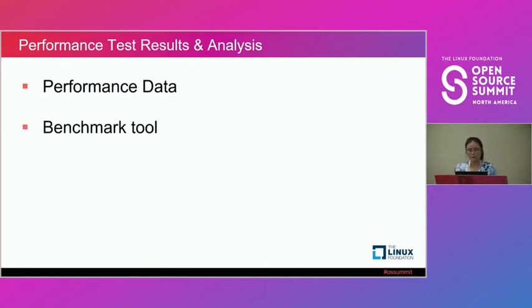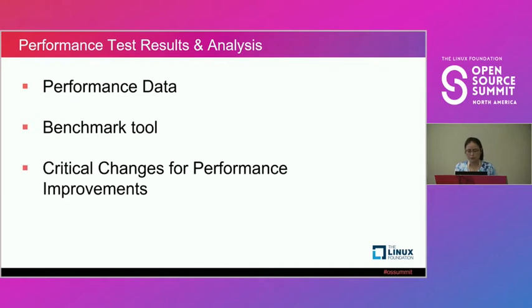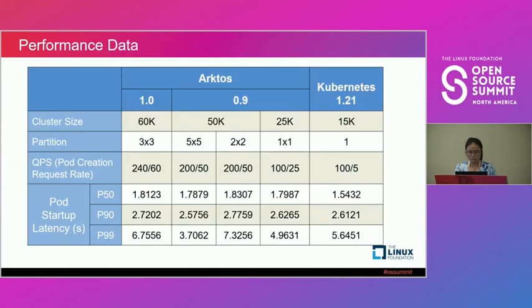We will present our performance data, the benchmark tools we're using, and the critical changes we made for performance improvement.